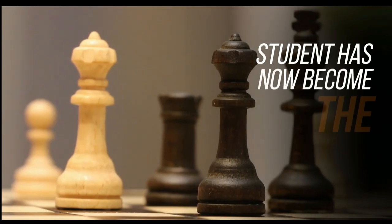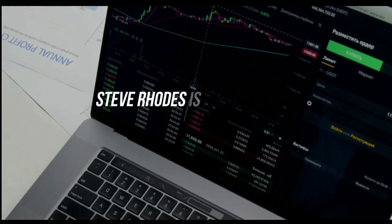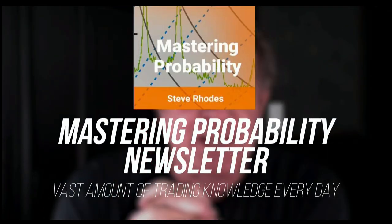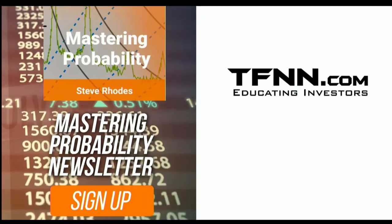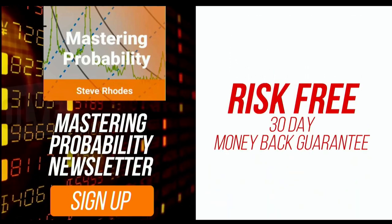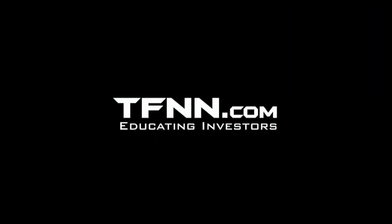Steve Rhodes started his trading career as a student almost 20 years ago — the student has now become the master. Steve won the prestigious Timer of the Year Award in 2018 and finished number two in 2019. His award-winning newsletter, Mastering Probability, is delivered every trading day with afternoon updates. Subscribe and receive access to seven of Steve's educational webinars absolutely free, with a 30-day money-back guarantee at TFNN.com.